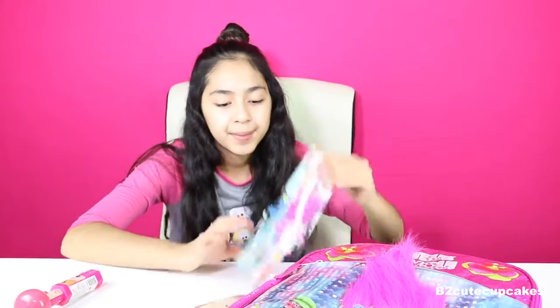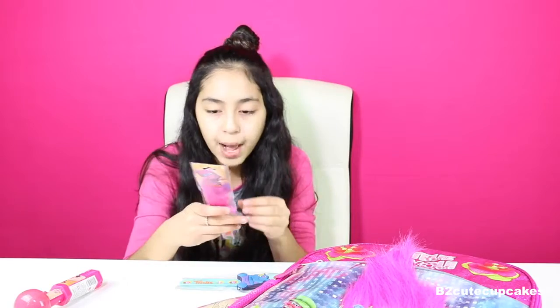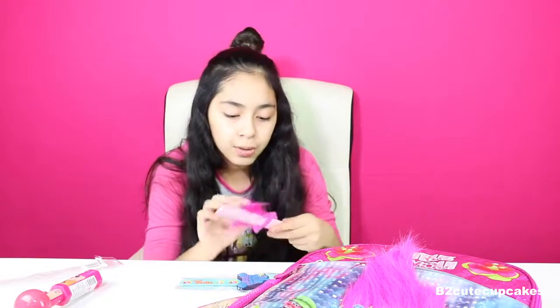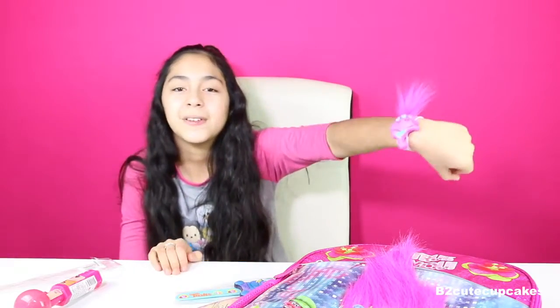Let's see what else is in here. We have these cool snap bracelets. There's this one and it is Poppy. The bracelet's pink and it says Trolls — it's really cute. We have this Poppy figure on the bracelet and her hair is really soft. It's nice. Let's put it on my hand. Cool!